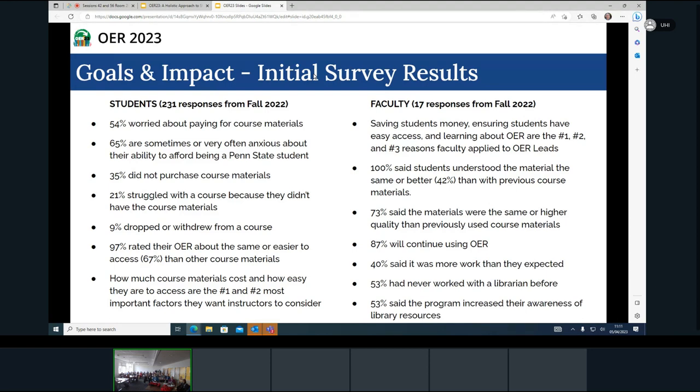This suggests the materials are not detrimental to student learning — and in many cases are actually providing added benefit. 73% of faculty said the quality of the materials was the same or higher than what they had previously used. Consequently, 87% said they would continue to use OER in the future, which is good because we're making a one-time investment in faculty and they'll continue to use it — compounding effects. One thing worth noting about the labor aspect is that 40% of faculty said it was more work than they expected.